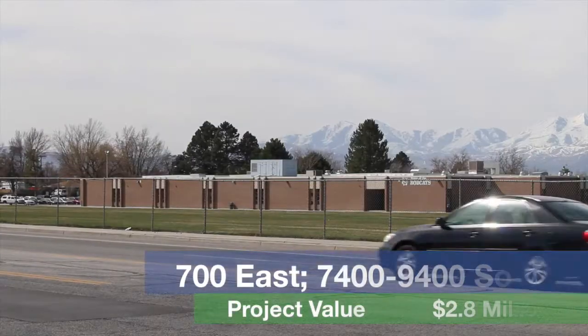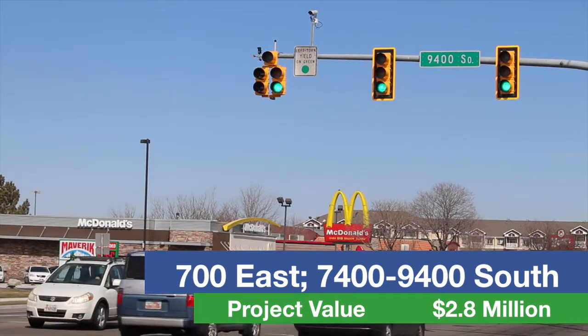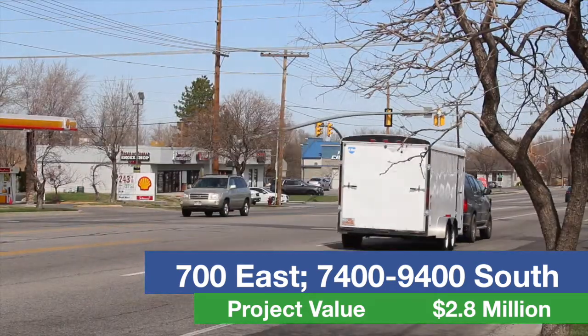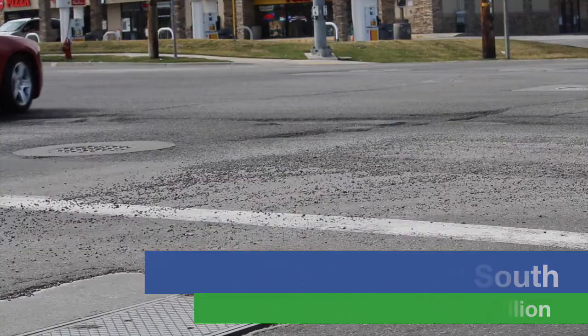This summer, crews will also repave 700 East in Sandy between 7400 South and 9400 South. Other work includes the addition of raised medians and bicycle lanes, as well as specific turn locations designed to increase safety for drivers and pedestrians.